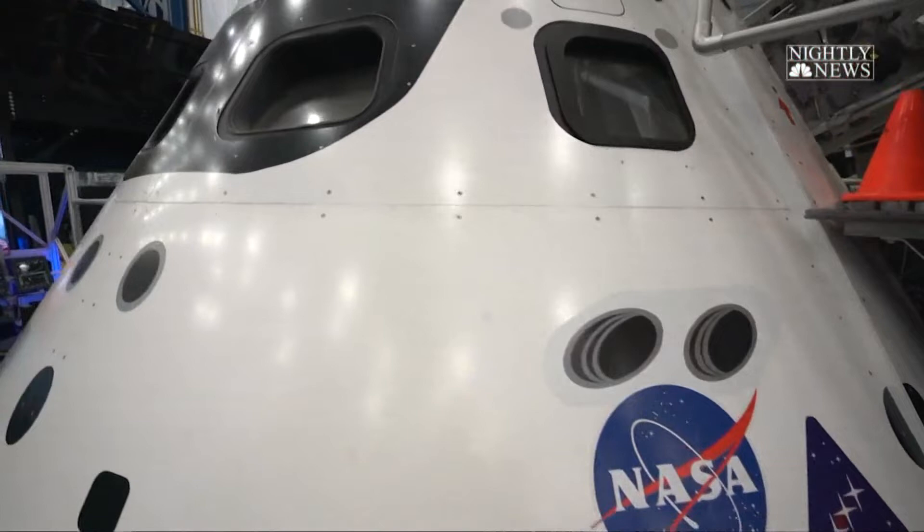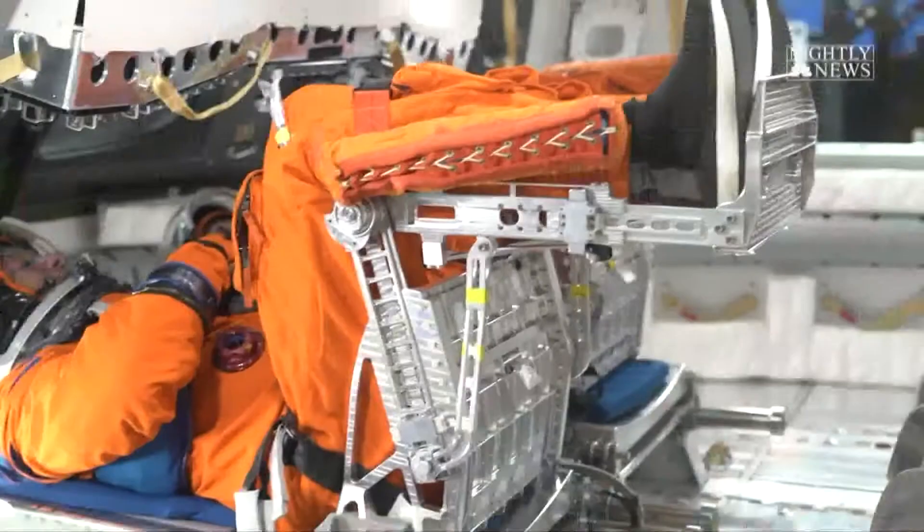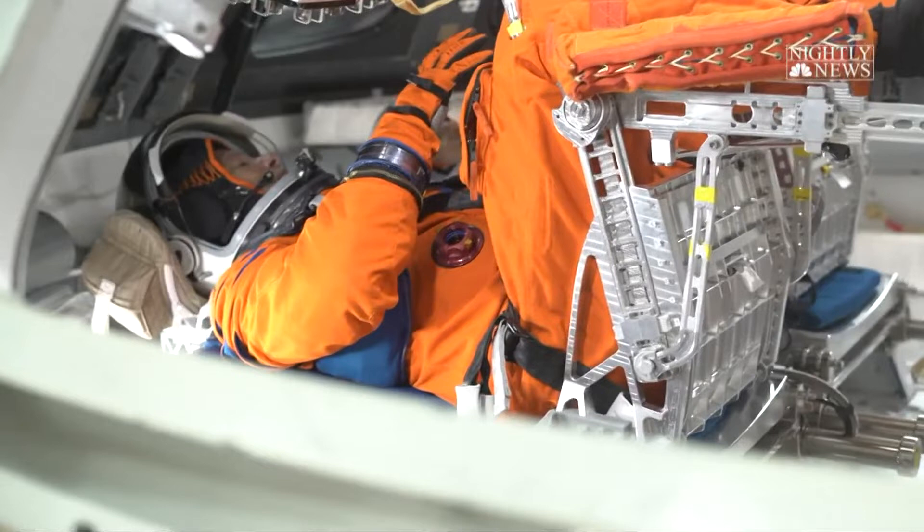Astronaut Jessica Meir joined him — a member of the Artemis team, of course. The two trained inside this mock-up of the Orion capsule.